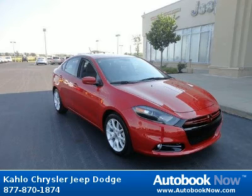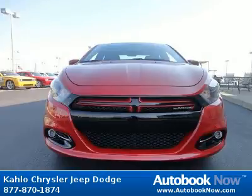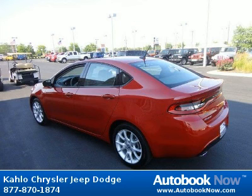This 2013 Dodge Dart is available at Kahlo Chrysler Jeep Dodge in Noblesville, Indiana. This Dart has a beautiful redline 2-coat pearl color. It has 5 miles on it. Features include compact spare tire, bi-function halogen projector headlamps, daytime running lamps, and much more.